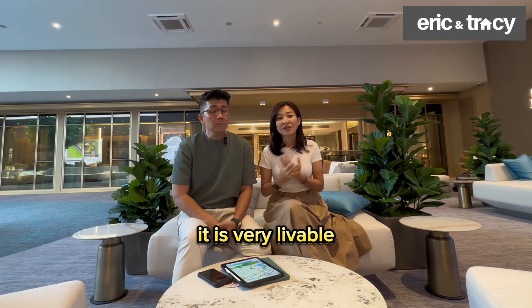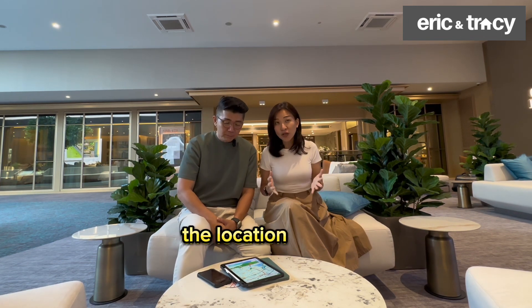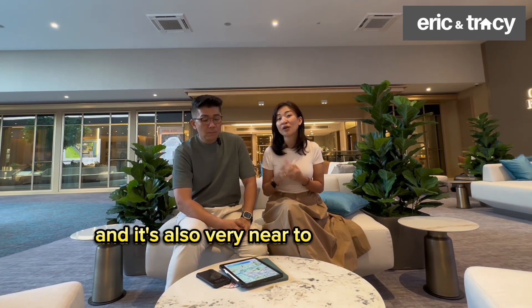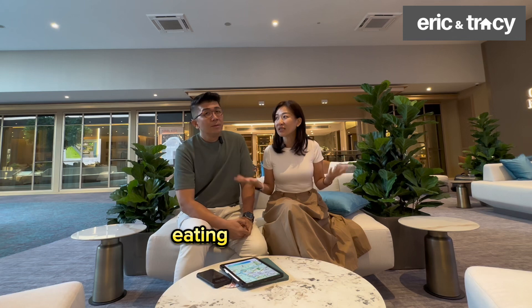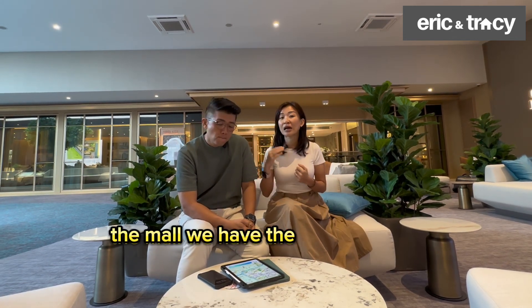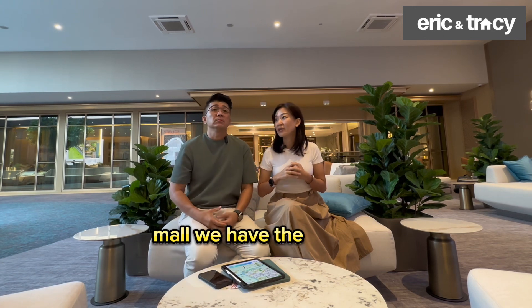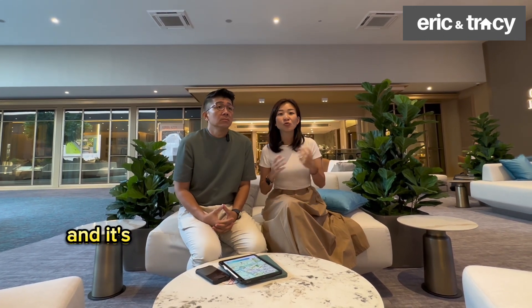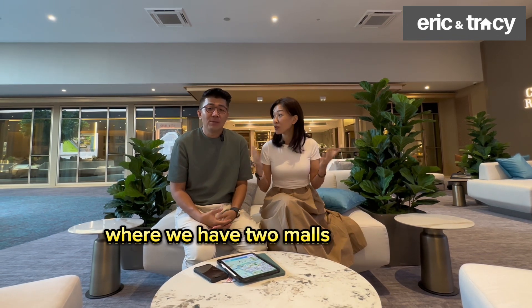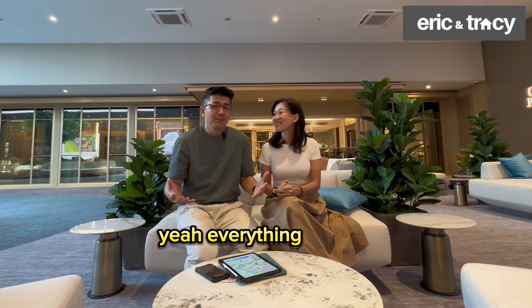It's right next to the MRT and very near amenities — like Aljunied Road, eating is not an issue. If you like malls, we have the Kallang Wave Mall, the stadium, and it's also just one stop away to Paya Lebar where there are two malls. Everything is there.